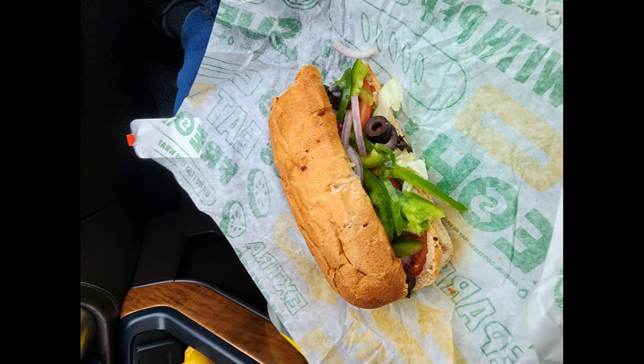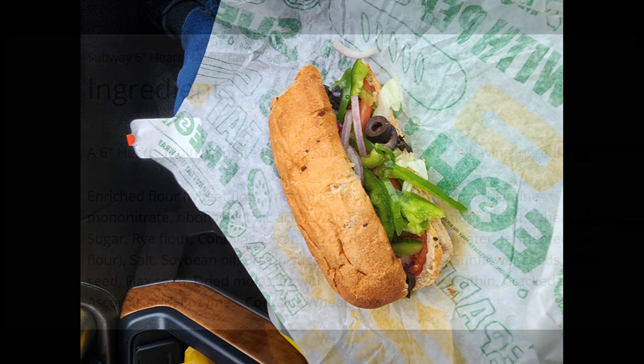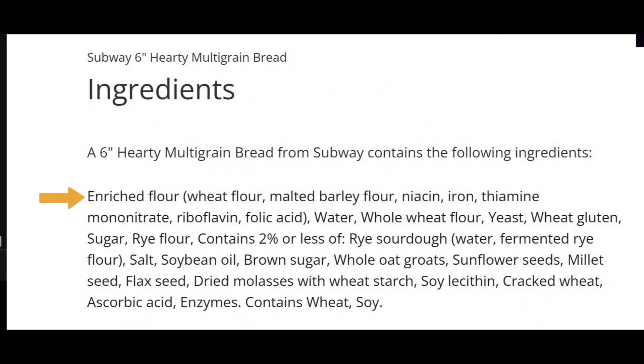Unlike my potato chip snack, Subway bread has a long and complicated ingredient list. Red flags in that list are enriched flour — which I'm not sensitive to, but some people with alpha-gal syndrome are sensitive to the additives in enriched flour — and sugar. Cane sugar may be purified using bone char filtration processes, just like the water. Beet sugar is not filtered, but this list doesn't specify if it's cane sugar or beet sugar. I personally don't seem to react to sugar, but if you are very sensitive, you might need to consider the risk of added sugars.